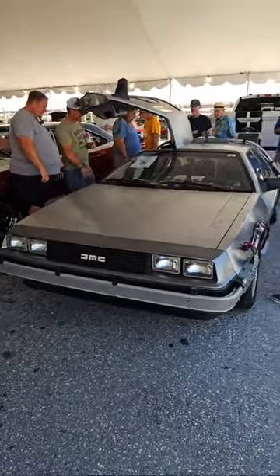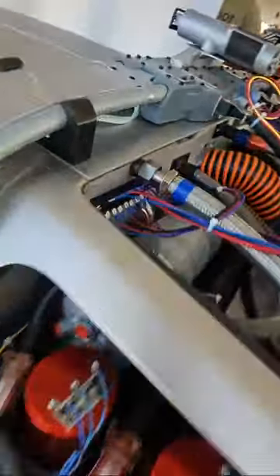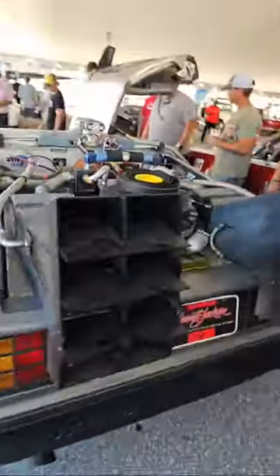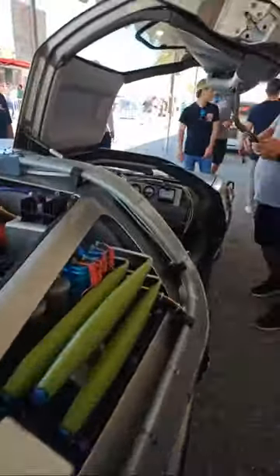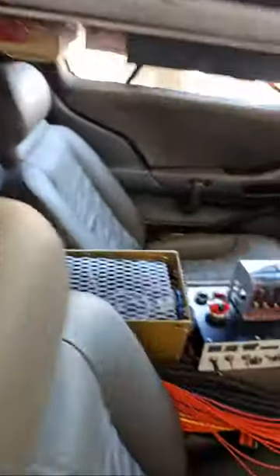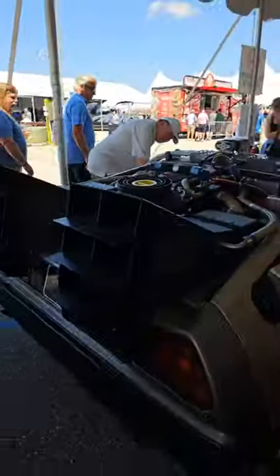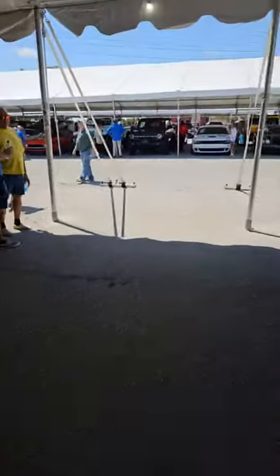Check this out — not only is this a DMC DeLorean, this is a Back to the Future movie-quality replica, right down to the flux capacitor. Everybody loves this car — look at the crowd around it. The detail work is amazing. There's the flux capacitor. This might be one of my most favorite cars at the auction today — not the most expensive, but definitely one of the most interesting.